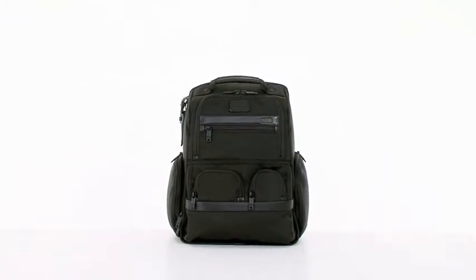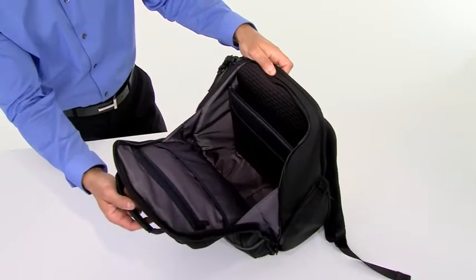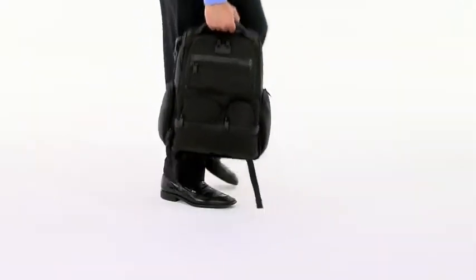Hi, I'm Jeff from Toomey, and this is the Compact Laptop Brief Pack from our Alpha 2 collection. Commuters, students, and frequent business travelers will love this bag, because it holds a lot without feeling bulky or weighing you down.